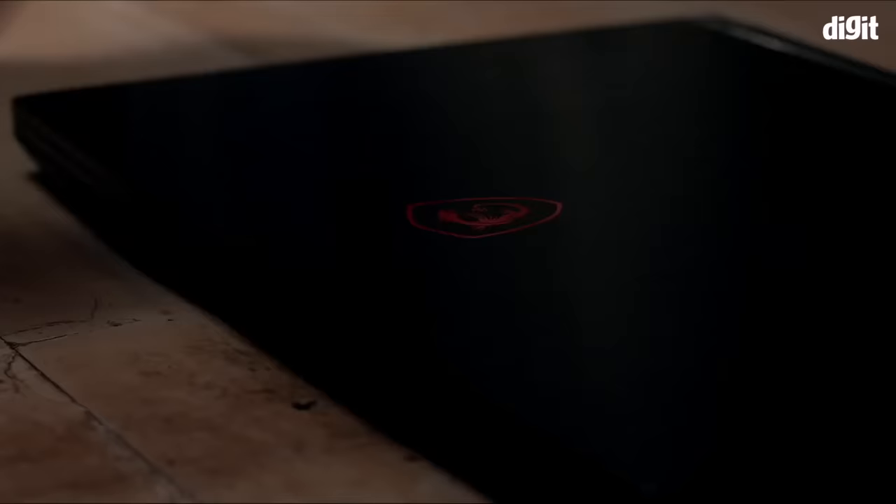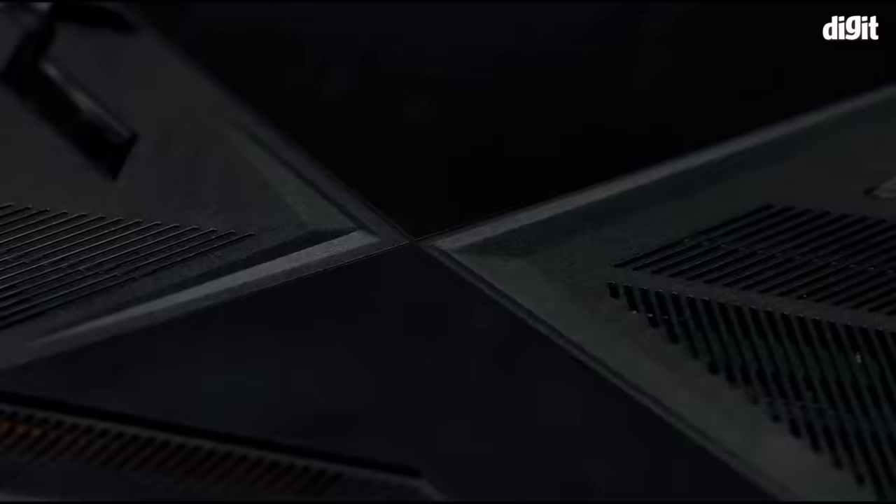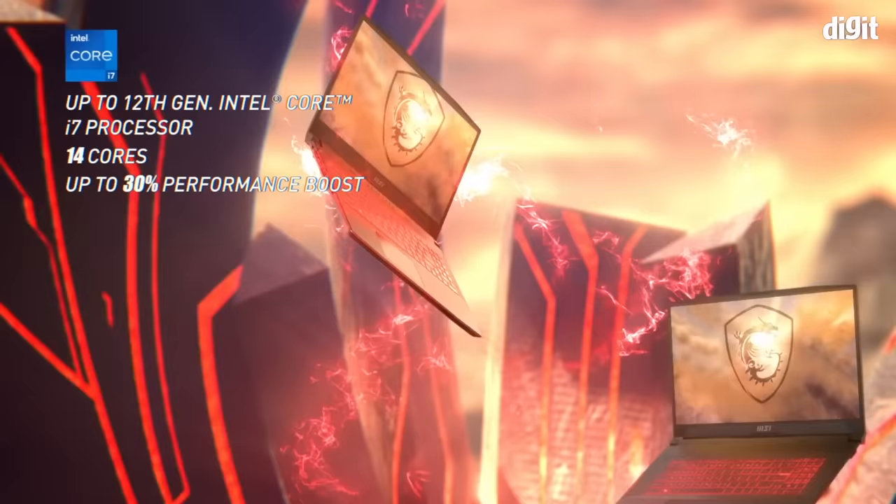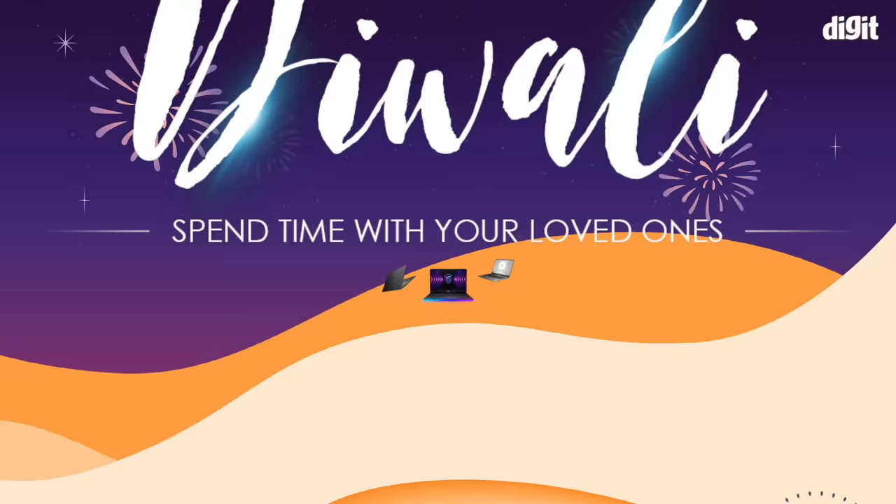MSI's laptops bring cutting-edge technology to gamers and creators. Apart from employing powerful performance hardware, these laptops pay attention to nuances and integrate handy customizations to enhance user experience. If you've been thinking of buying a new laptop, now is the perfect time.